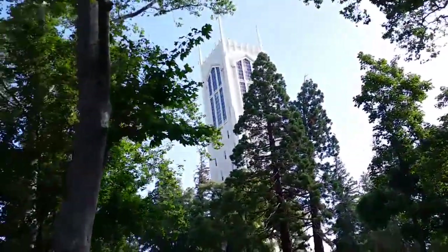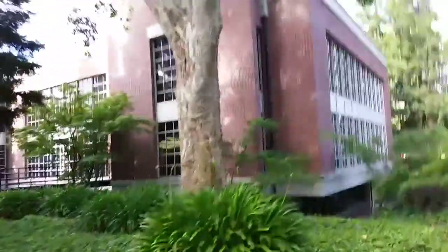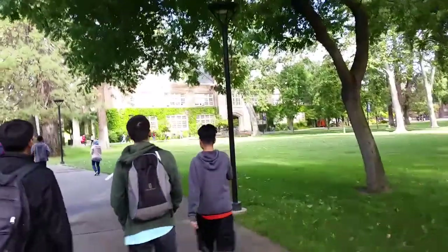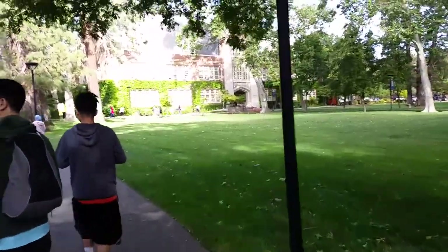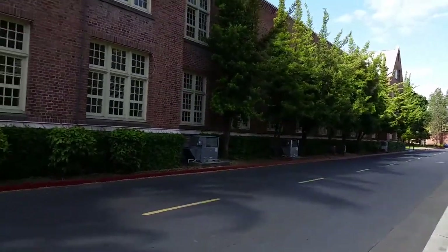Hey guys, it's YuzyKill here, and this is the third day — the final day of the North California college tour. I know it's been delayed a lot, a lot of stuff's been happening, but today is the day we finally concluded. I am a bit sleep deprived, but I'm trying to get this in before school starts.